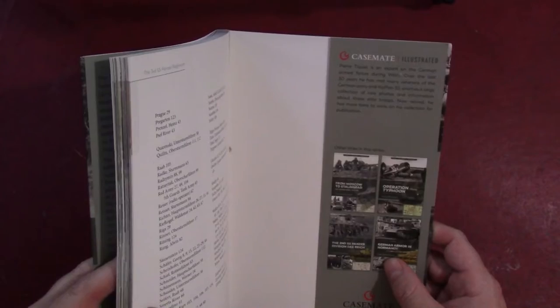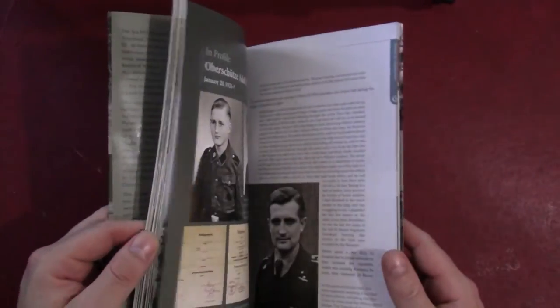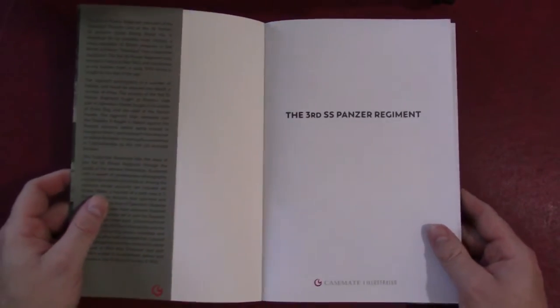Now retired, he has more time to work on his collection and publication. That's really about all I know about this particular author. Anyway, let's look in the book and see what we have here.